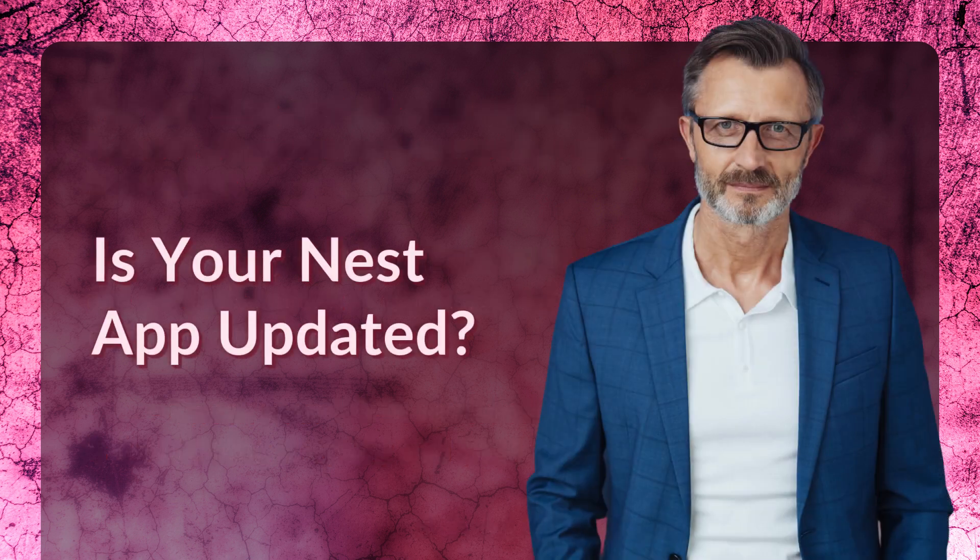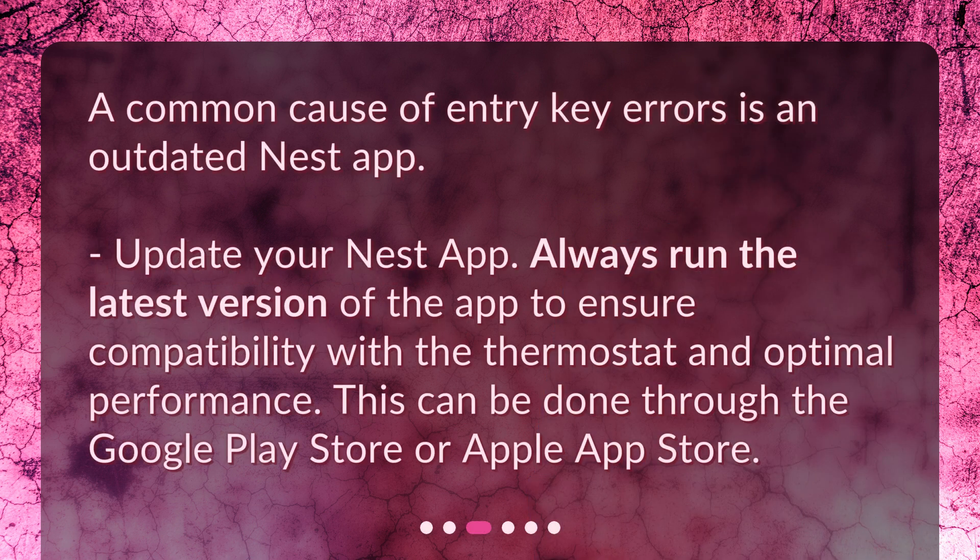Is your Nest app updated? A common cause of entry key errors is an outdated Nest app. Always run the latest version of the app to ensure compatibility with the thermostat and optimal performance. This can be done through the Google Play Store or Apple App Store.